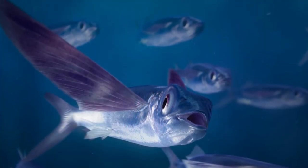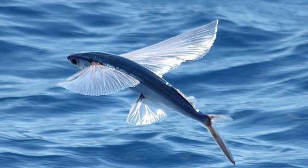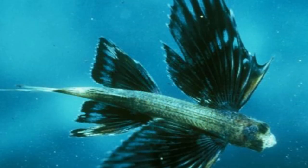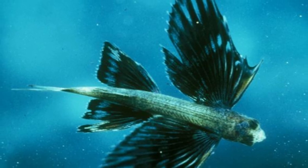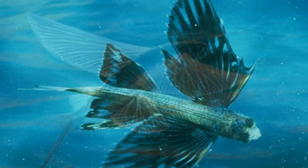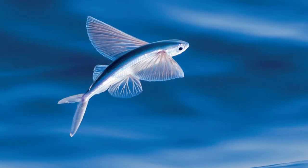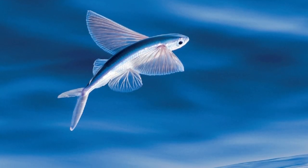They are so common around the Caribbean that the flying fish is actually the national symbol of Barbados. Although they are sometimes popular in the commercial fishing industry, population numbers appear to be quite high and stable. Almost all species are classified by the IUCN Red List as least concern, and very few are endangered.